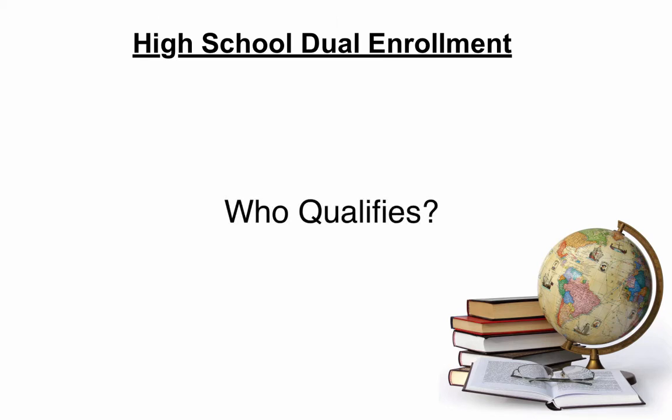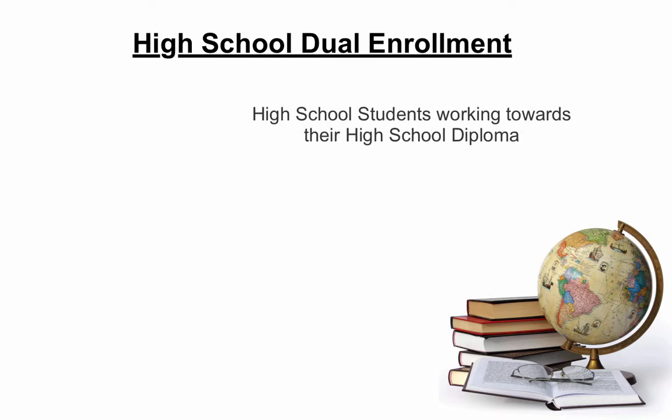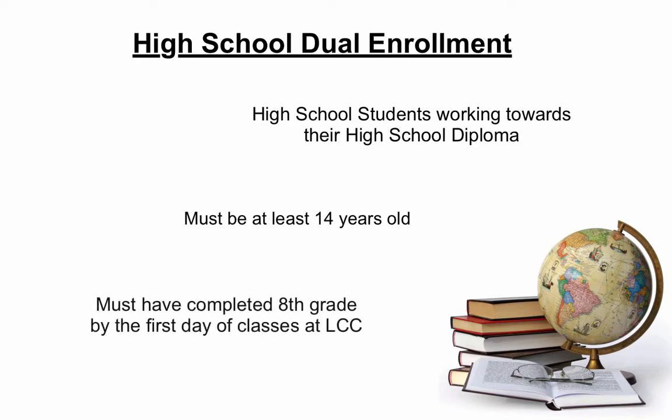So who qualifies? You must be a high school student working towards graduation requirements, be at least 14 years old, and you must have completed the 8th grade by the first day of classes at LCC.